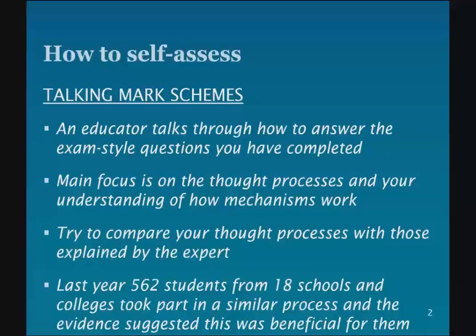And that, I think, will help you to unpick any lingering misconceptions you may have and will help you to get a stronger understanding of the subject.